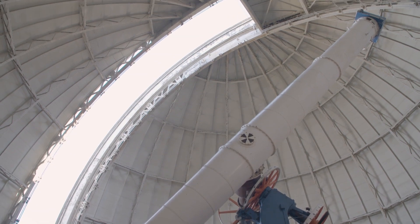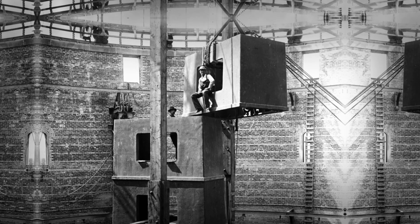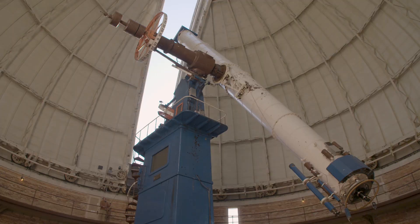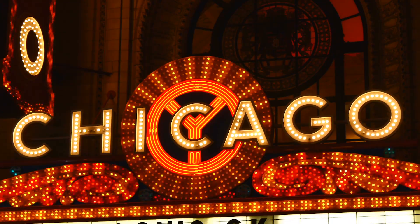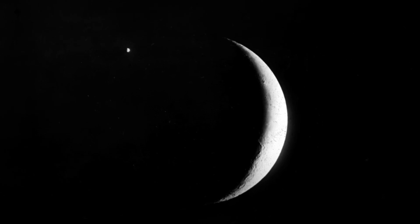But why did the University of Chicago build this huge observatory about 100 miles north of campus? It's because even in the late 1800s, light pollution was already becoming a problem for astronomers. This is the burgeoning city light culture in Chicago — Edison was bringing city lights. So seeing, as astronomers call it, was getting increasingly more difficult in Chicago.